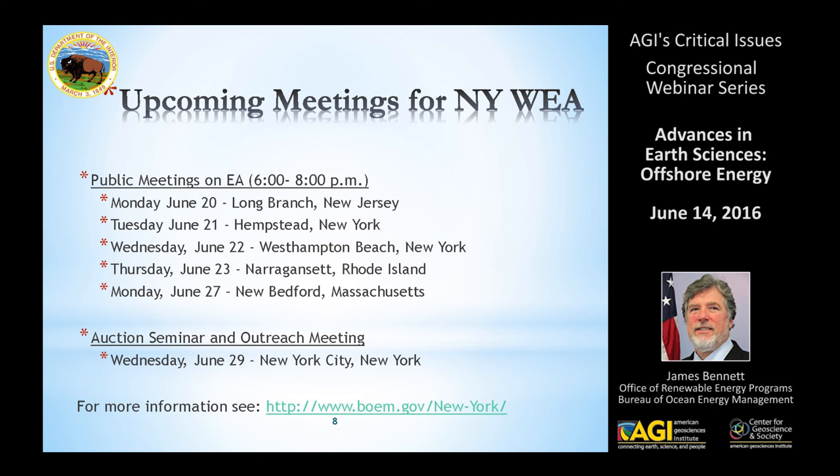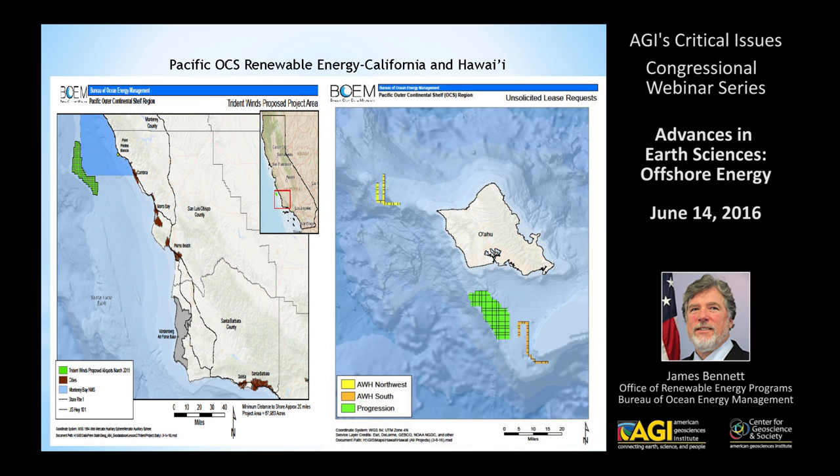Turning to the West Coast, which has become very active in the past year, we have four unsolicited proposals at this point — one off of California, which would almost certainly be using floating technology, as well as three unsolicited proposals off of Hawaii.